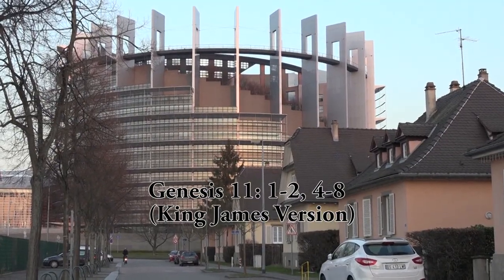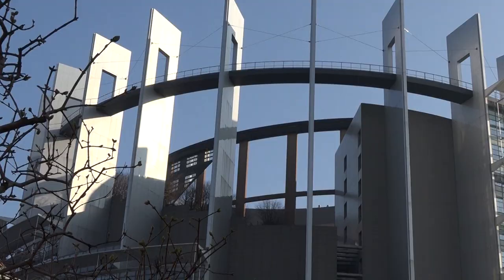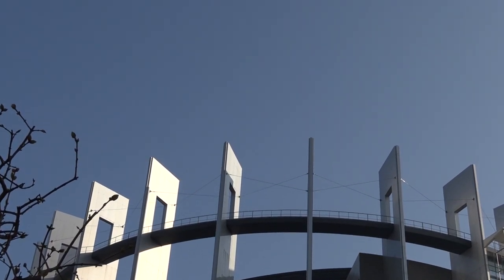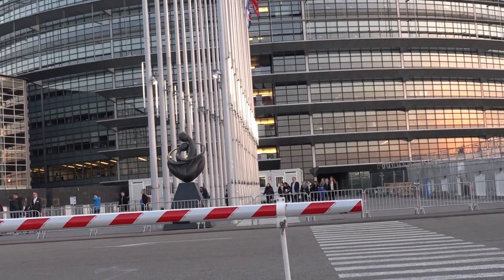Let's turn to Genesis chapter 11. 'And the whole earth was of one language and of one speech. And it came to pass, as they journeyed from the east, that they found a plain in the land of Shinar, and they dwelt there. And they said, Go to, let us build us a city and a tower, whose top may reach unto heaven. And let us make us a name, lest we be scattered abroad upon the face of the whole earth.'